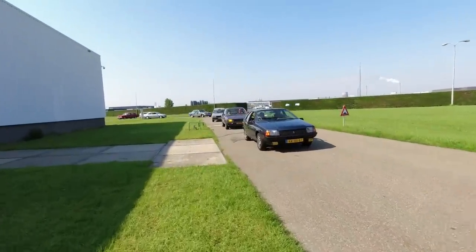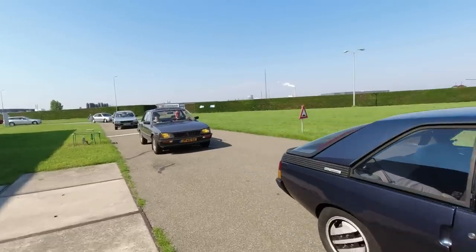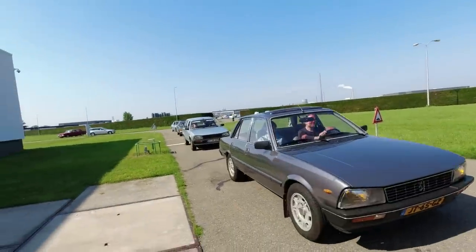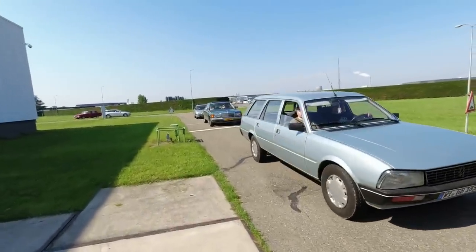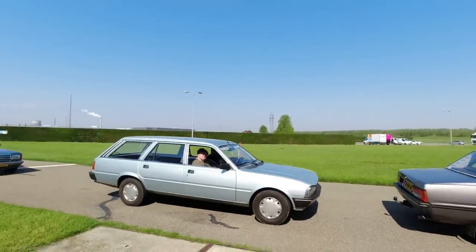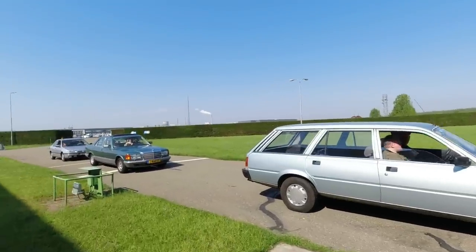Porsche Boxster - mid-engine joy. Renault Fuego - very, very nice. GTS Automatic, love it. Peugeot 505 - saloon and estate represented. I've got a 505 estate tested. Entirely different rear suspension on the estates - more of a beam rear axle. I think independent rear suspension on the saloons.